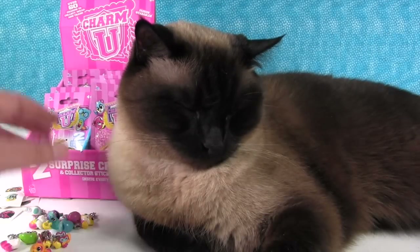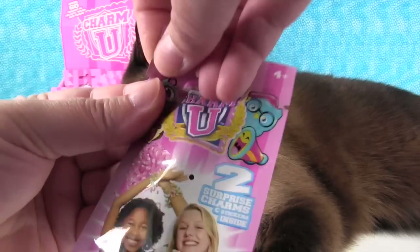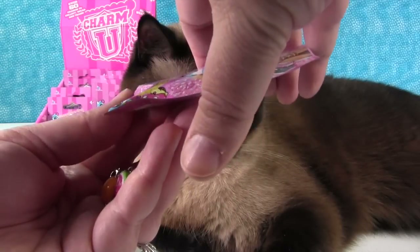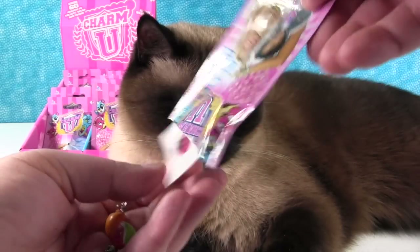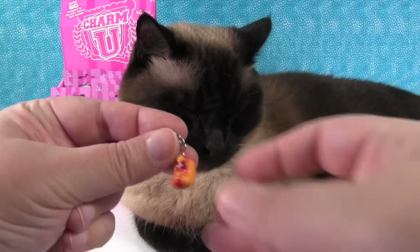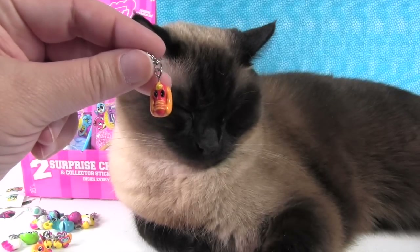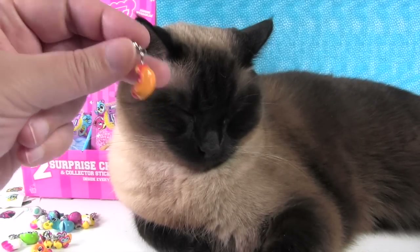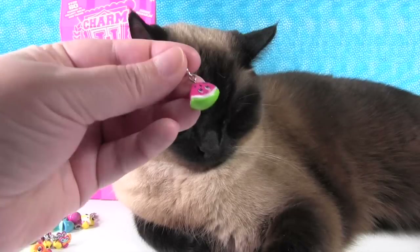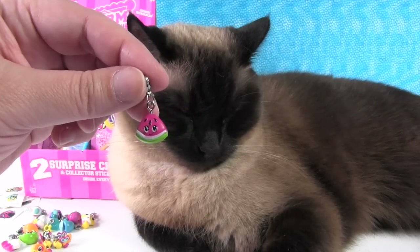There isn't a checklist in here, so maybe you can get one in one of the bigger packs. I wish there was a checklist because I'd like to see all the ones available - I think they have a website with a checklist on it. Oh, he's a hot dog dog! Hot dog, hot dog, hot diggity dog - he has mustard all over him, and a watermelon. Hot dogs and watermelon go great together - I love both of those things.